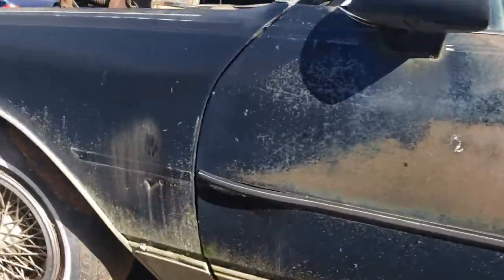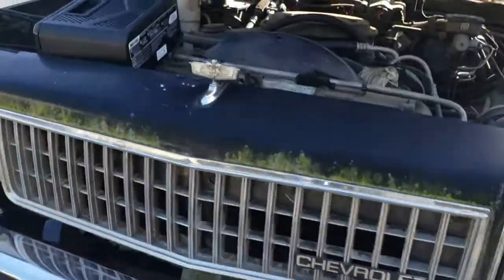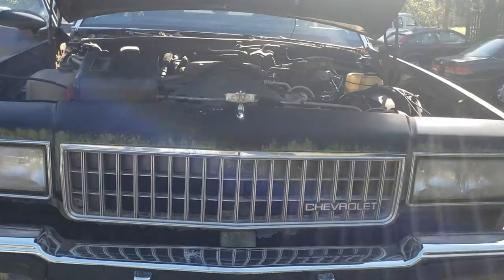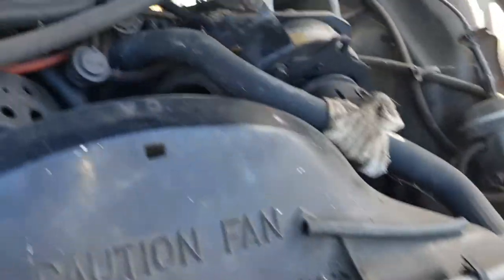This one right here is gonna be a good deal, so stay tuned to the channel, make sure you like and subscribe so you can follow along and see all the videos and the progress on the car. We're charging the battery up right now, and like I said, it came with the 305 and it's got AC.